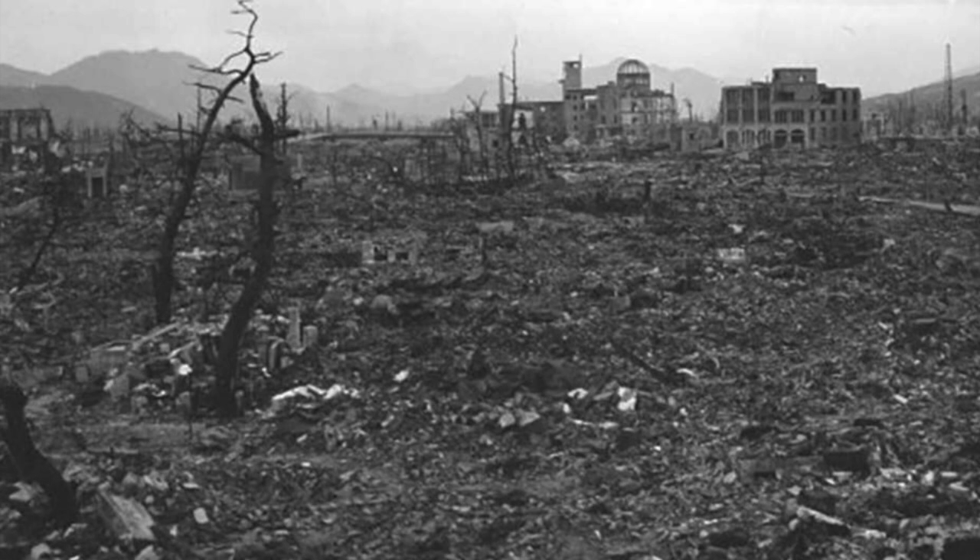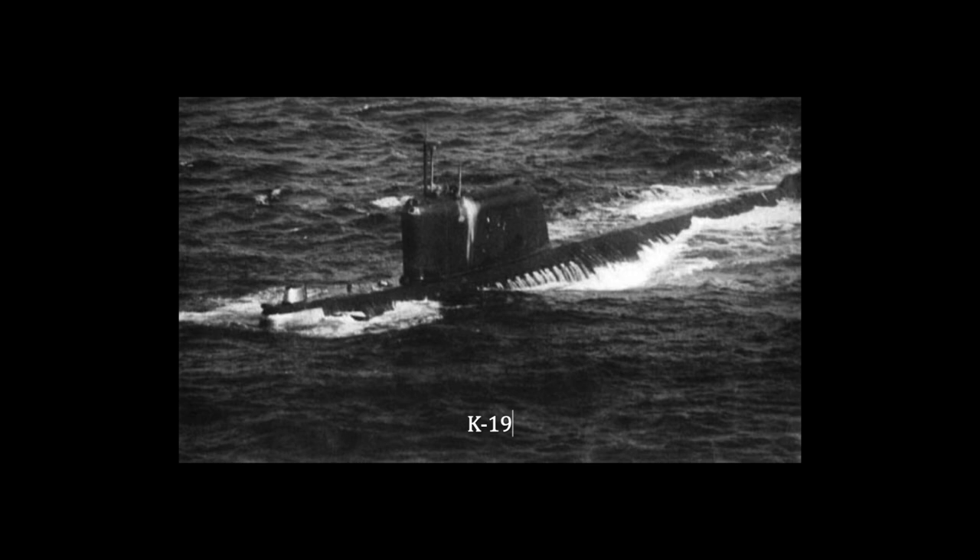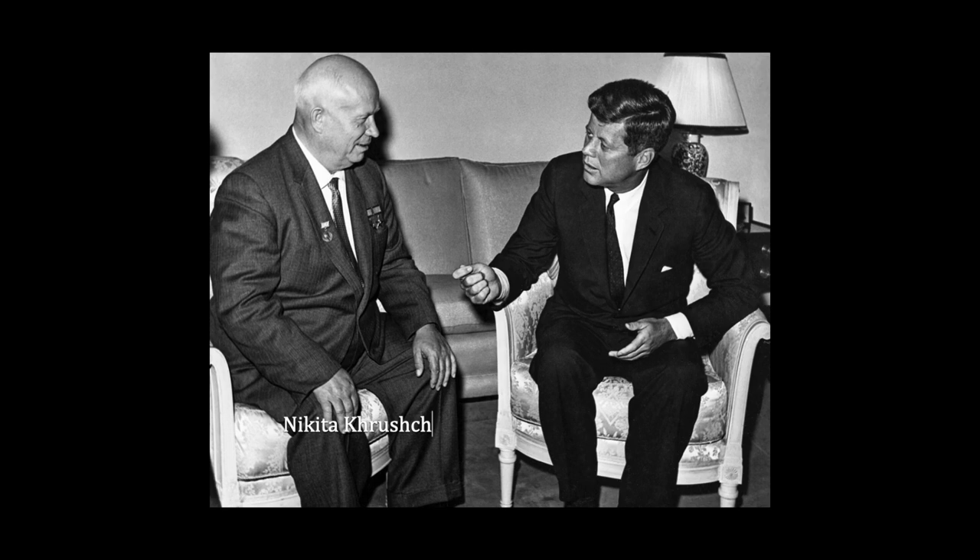The Soviet Union had yet to launch a nuclear-powered sub carrying nuclear warheads, but their first, K-19, was well underway. At this time, the Soviet Union and the United States were deep into the Cold War. They were racing to advance rocketry and nuclear technologies discovered during World War II. In the foreground was the Space Race.